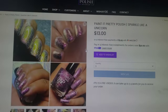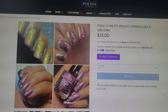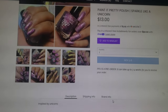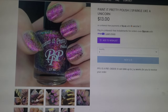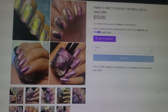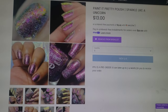What is this gorgeousness? Paint it Pretty Polish — Sparkle Like a Unicorn. How cute. It's so shifty. This one goes for $13.00, it's in a 15ml bottle, and this one will be capped out at 200 bottles. Wow, this one is stunning. I feel like this could make a great topper as well as a gorgeous buildable flaky bomb. I'm going to add this one to my wishlist.